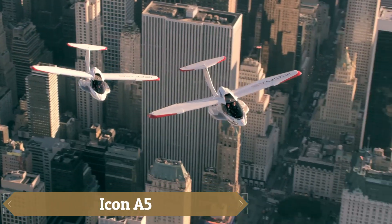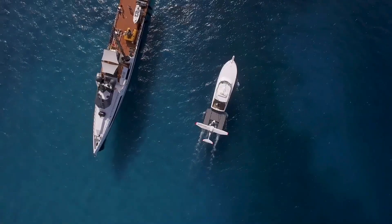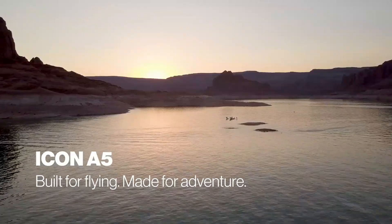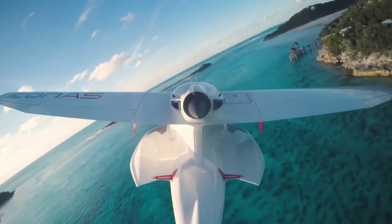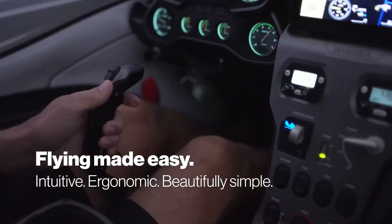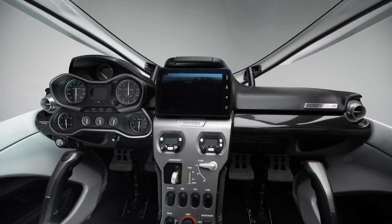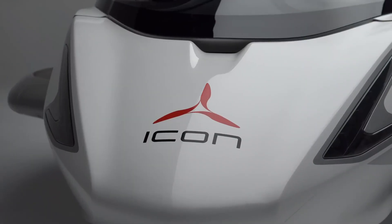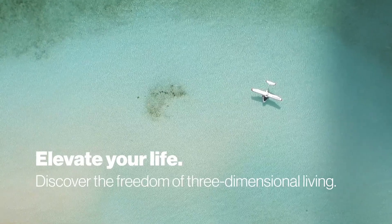The Icon A5 is a flying invitation to endless summer, blending the freedom of the sky with the serenity of water. Sleek and stylish, its carbon fiber hull and foldable wings give it the agility of a jet ski, while the intuitive, sports car-like dashboard makes piloting feel effortless. Safety sits at its core, with a spin-resistant wing, angle of attack indicator, and an optional whole-plane parachute offering peace of mind on every flight.